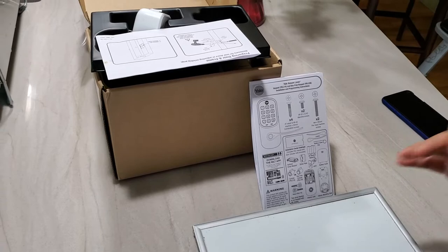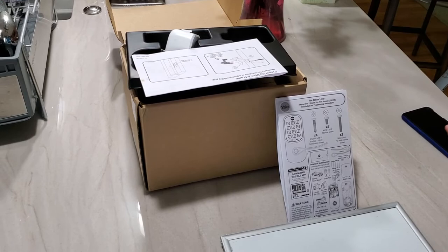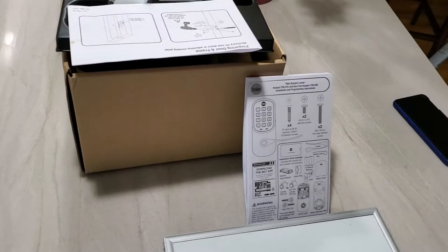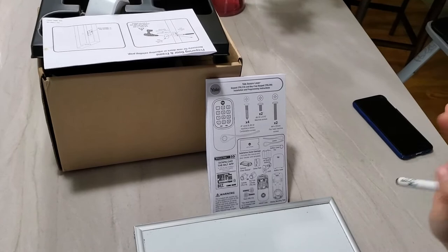You just need to type in a code to get in. You can provide people remote access, control who has access, easily change codes, and give different people different codes. But the main reason I bought a smart lock is for the automatic unlock feature.